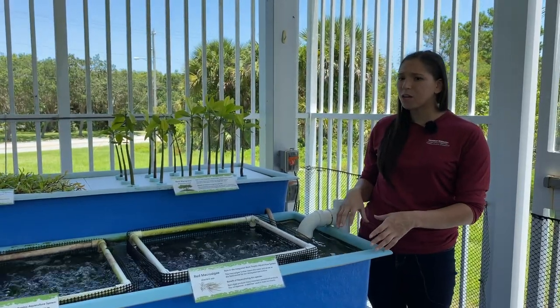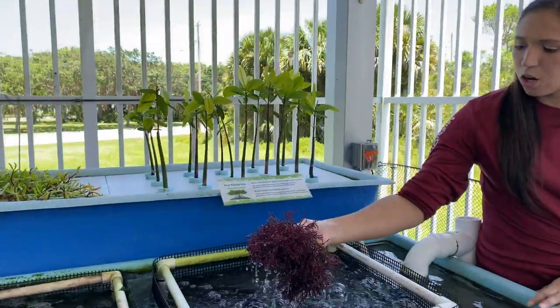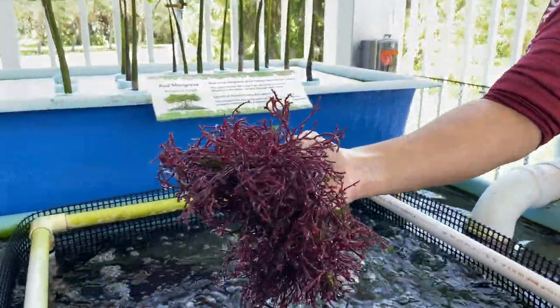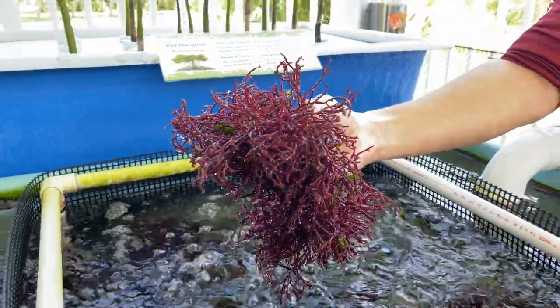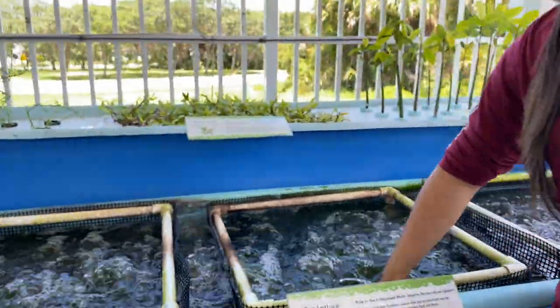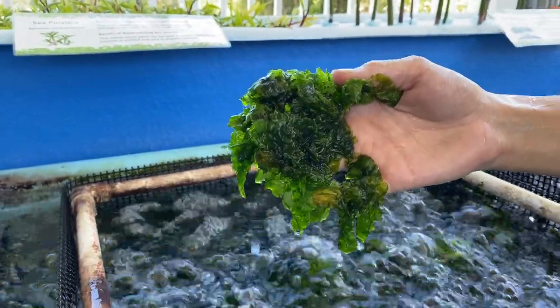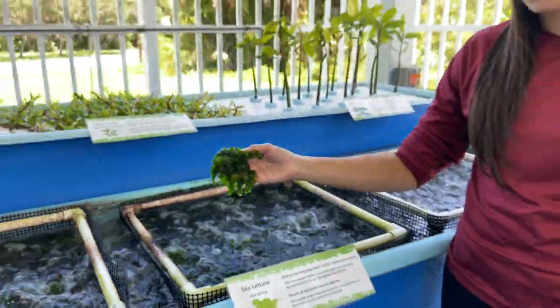In our system, we have two different types of algae. We have a red algae, which is called Gracilaria. And we also have a green algae, which is called Ulva. You might recognize this one — maybe you've even eaten it in a seaweed salad.